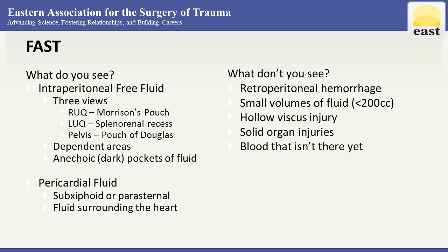Hollow viscous injury is missed. Solid organ injuries — we may see evidence of them but may not see the actual injury itself. And then blood that isn't there yet. FAST is a picture in time, but it can be repeated. If we don't have enough fluid yet to see on FAST, we can repeat it if the patient decompensates or we're unable to figure out what's going on.